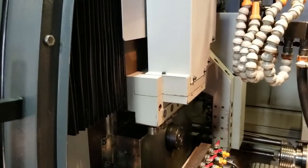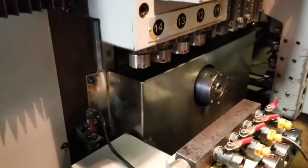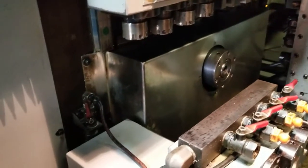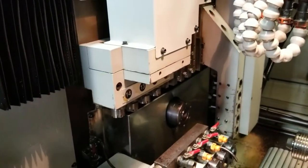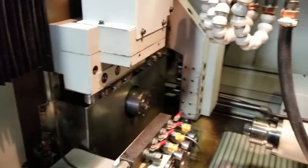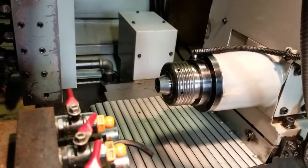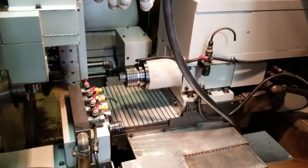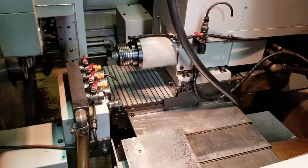Z axis. See you on the main. Y axis. I'll go ahead and run the sub through its paces — C axis, Z axis, X axis.